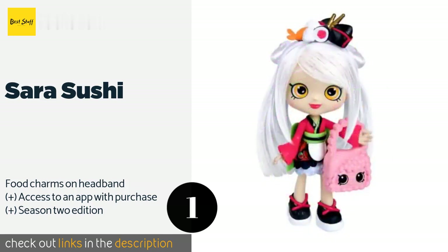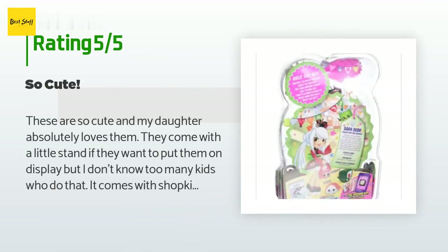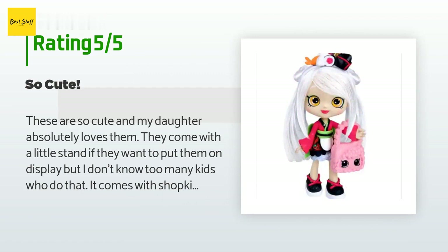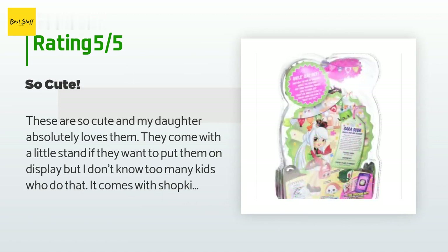This product is rated 4.7 stars from 146 customer reviews. A customer said: "These are so cute and my daughter absolutely loves them. They come with a little stand if they want to put them on display, but I don't know too many kids who do that. It comes with Shopkins to go with the girl."